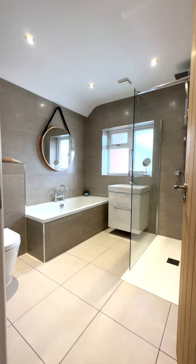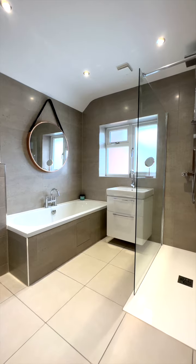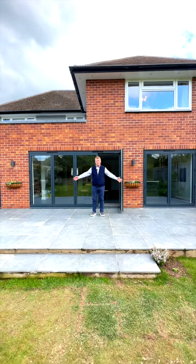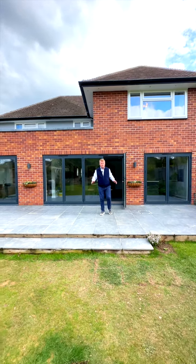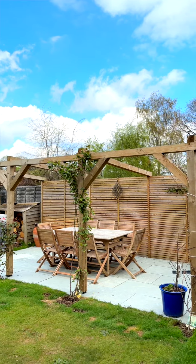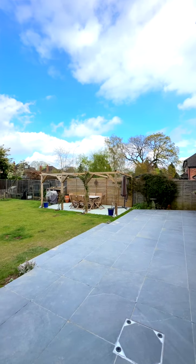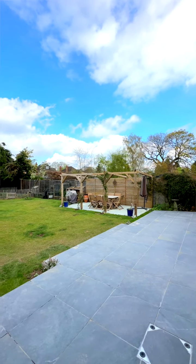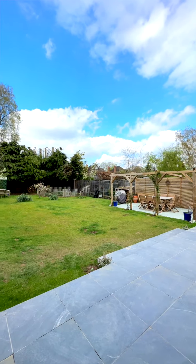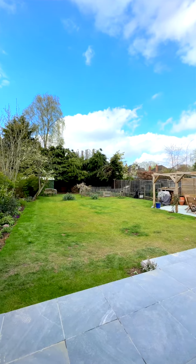Coming out through the bifold doors, we have a full-width porcelain tile patio with ample room for table and chairs. There's a lovely landscaped garden with a decorative pergola that can be used to capture the evening sun, and a garden shed to the rear. The garden is a lovely size — not too big, not too small — great for a family.